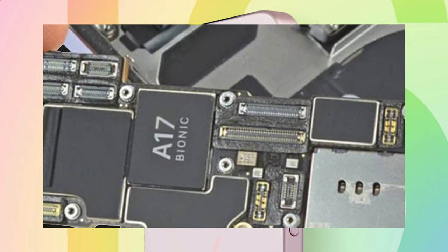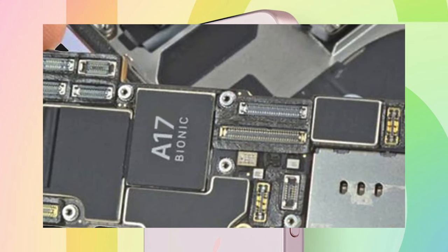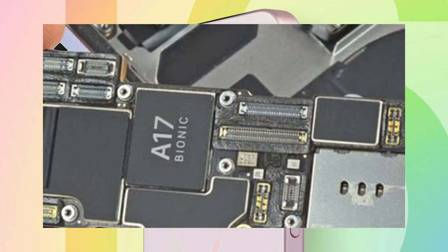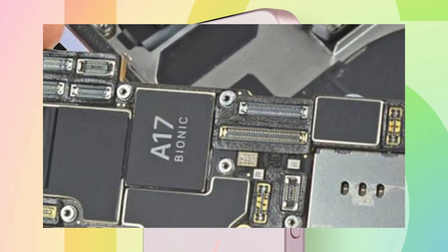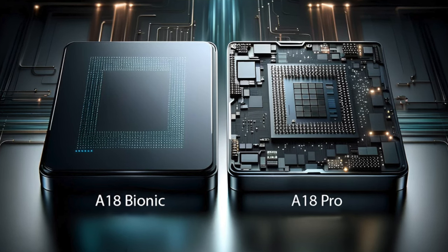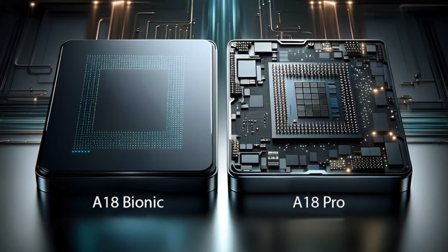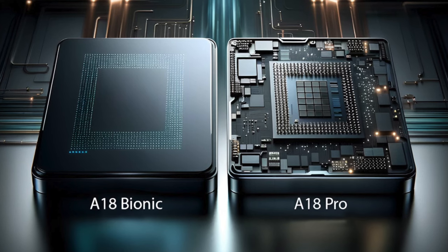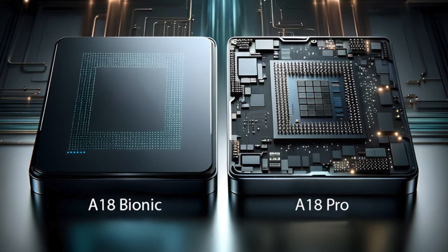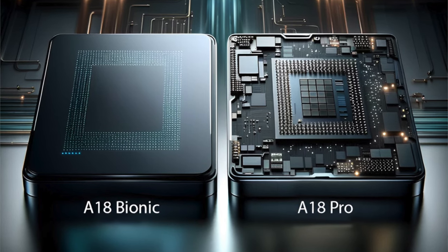With the iPhone 15, for example, the device used the A16 chip previously introduced in the iPhone 14 Pro. While one rumor suggests Apple will call the standard iPhone 16 chip the A17, analyst Jeff Pu believes Apple will instead use an A18 and A18 Pro naming, with all iPhone 16 models featuring some kind of A18-series chip. Pu believes all chips will use the N3E process, and the Pro chip could have an extra GPU core not available in the standard chips.